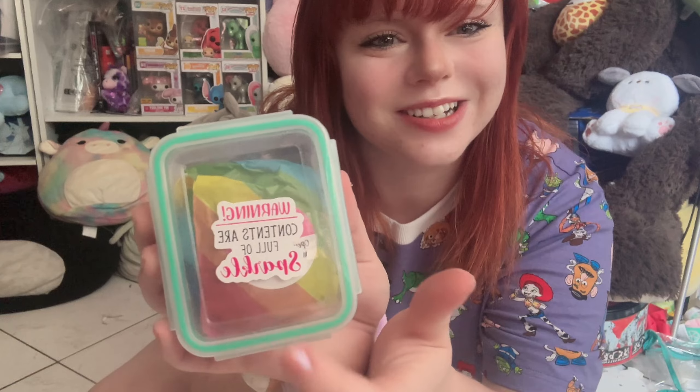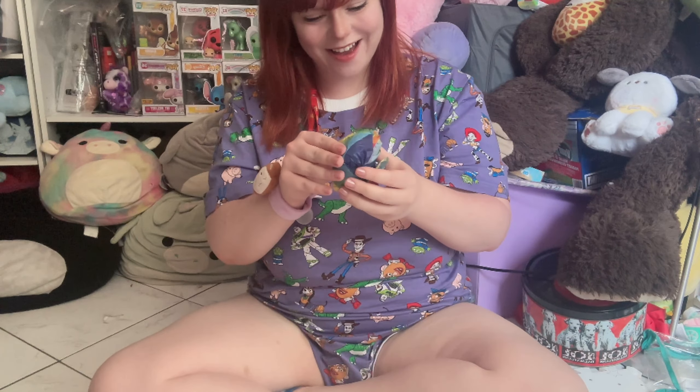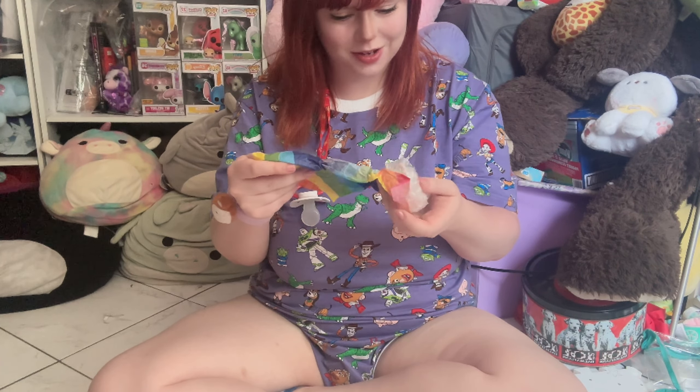It's literally in reusable little containers, that is so neat — we can always use those. Oh my gosh, and it says 'warning: contents are full of sparkle,' that is so cute. And it's Pride Month and I'm a bisexual baby, so it's very fun that the passy is wrapped in rainbow colors. We're gonna unbox it — this is the pre-made passy.